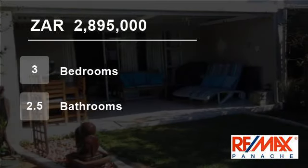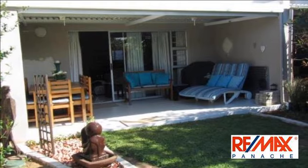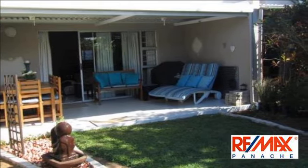Welcome to this three-bedroom townhouse for sale in Umdloty Beach, Umdloty, KwaZulu-Natal, South Africa for 2,895,000 rand.